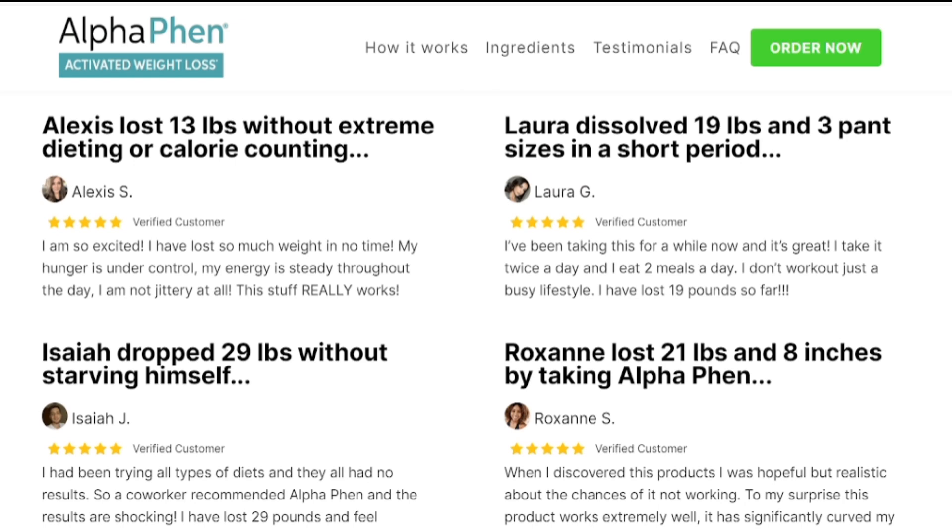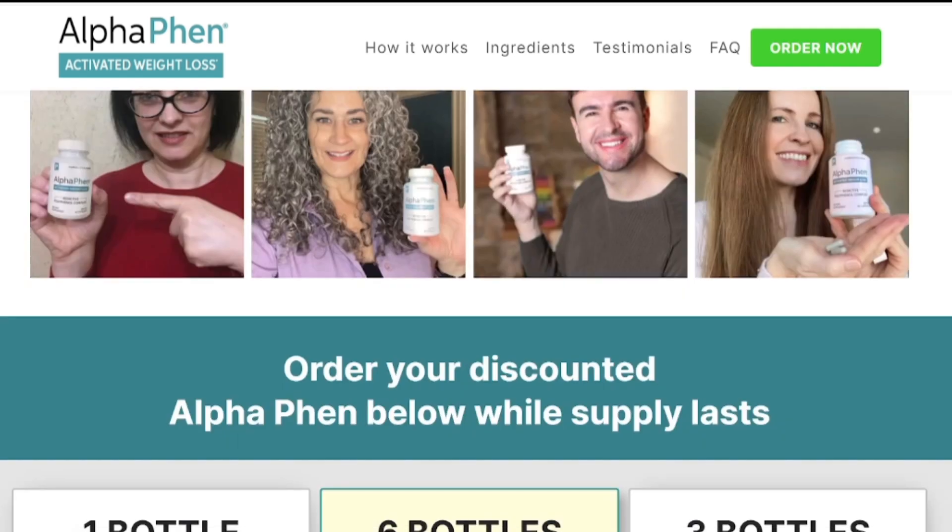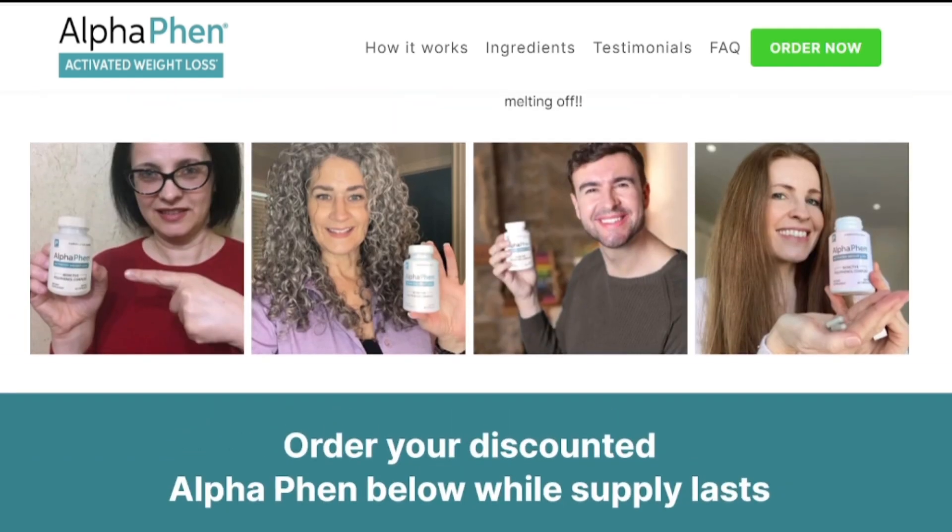I recorded this video first to show you the benefits of AlphaFen and warn you of the risks of buying on the unofficial website, and also to remind you: if you buy the product, follow the exact treatment and take it seriously so that it actually works. Remember that your results will be very different from anyone else's because your body works in a very unique way. I really recommend doing the treatment for at least 3 months for best results. I hope this video has helped you, and if you have any questions, leave them in the comments below and I will be happy to help.